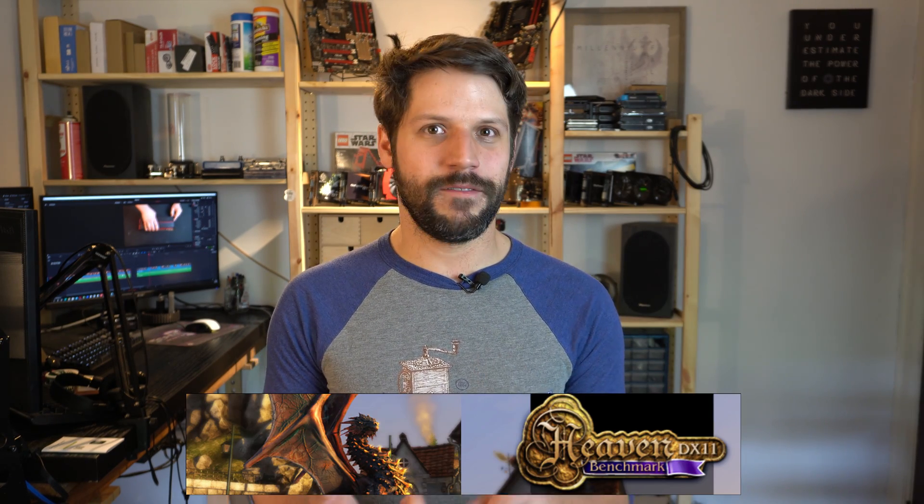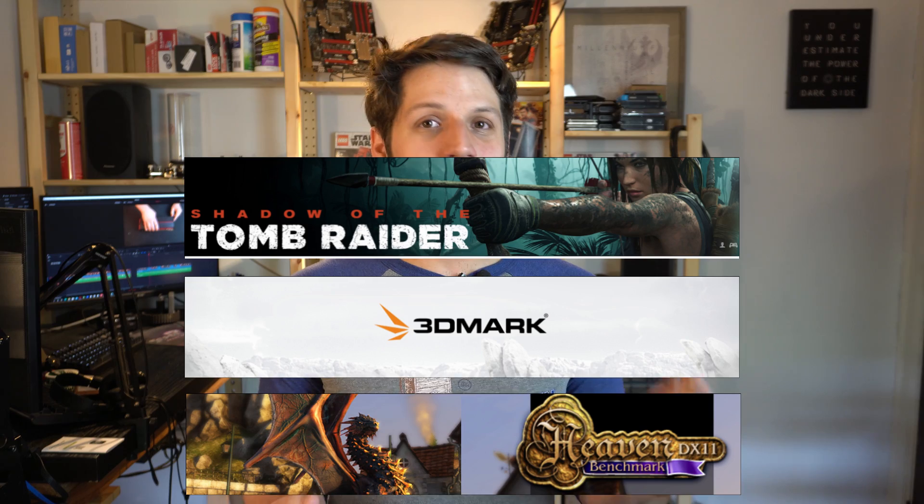Now there's something you might have noticed — we didn't use our typical benchmark suite. We didn't use Heaven, Fire Strike, Tomb Raider, or Far Cry, and the reason is this card really struggles to run any of those titles. Running all of those we averaged somewhere around 20 frames per second, which tells you that this card is definitely not equipped to handle modern titles. It also completely lacks DirectX 12 support, which is what most modern games are running on. That's why we chose to test esports titles, which this card might actually be capable of handling.